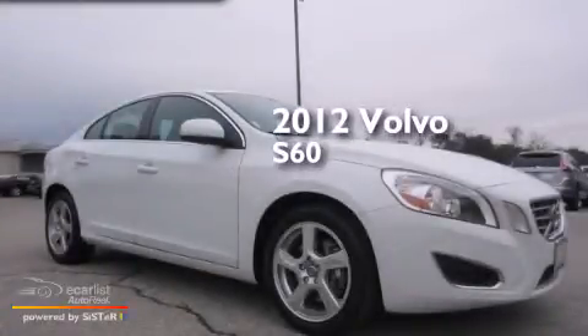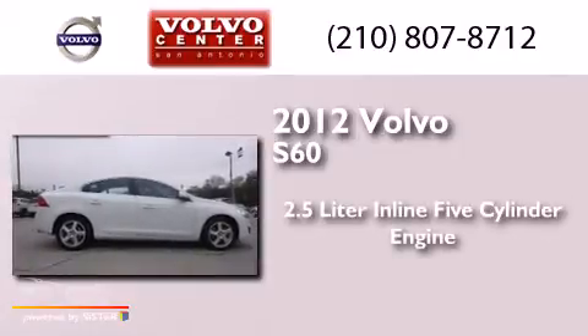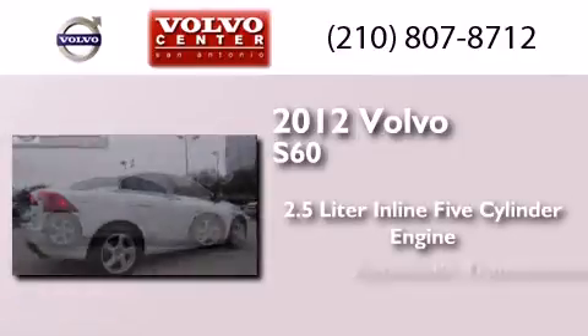This is a certified pre-owned 2012 Volvo S60. It has a 2.5-liter 5-cylinder engine and an automatic transmission.